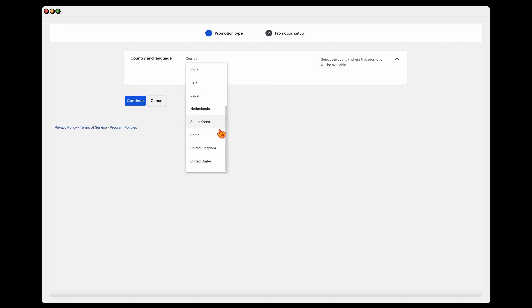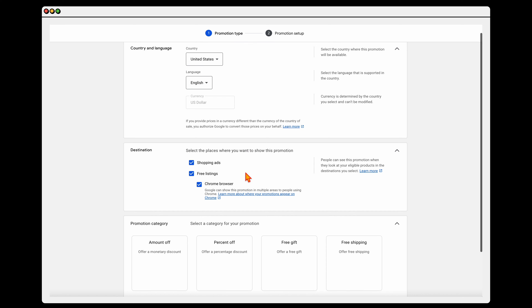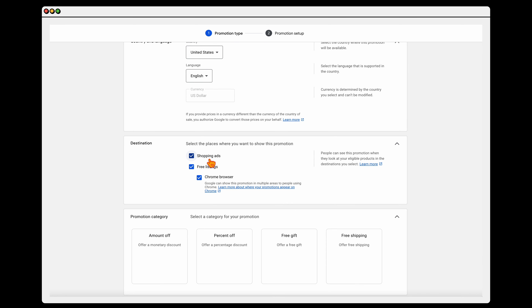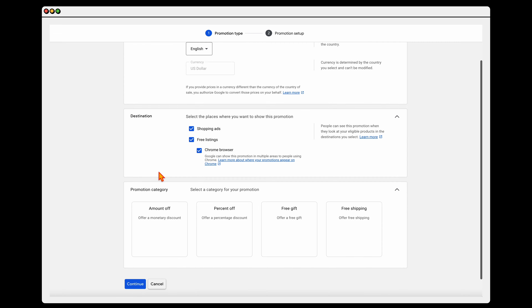For this brand, which is situated in the United States, we select United States and English, and it will automatically run in US dollars, which is what is set for this Merchant Center. Then you can select where you want these ads to show — whether you want it to show in your shopping ads, which are your paid ads, or whether you also want it to go across to your free listings. Generally I include all of these, but you may just want it in your shopping ads only.